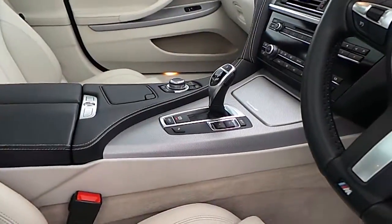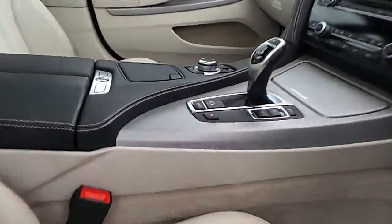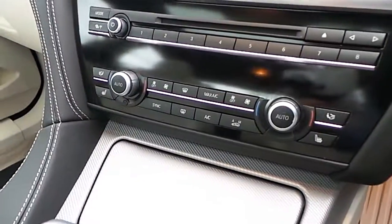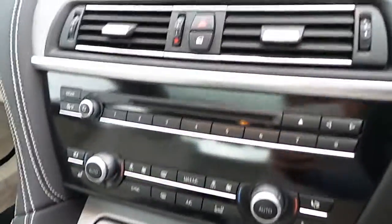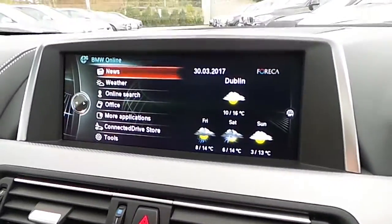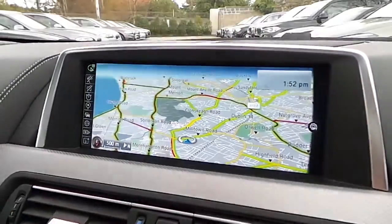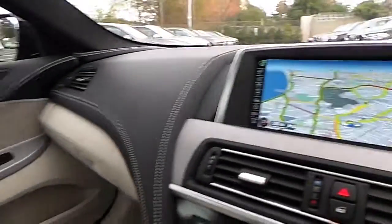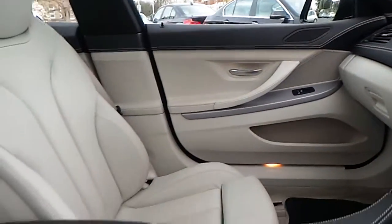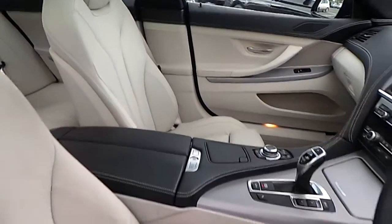We have automatic transmission with Sport Plus mode, automatic handbrake, heated seats, automatic air conditioning, CD radio, DAB digital radio, BMW Connected Drive, satellite navigation and of course that oyster or ivory interior.